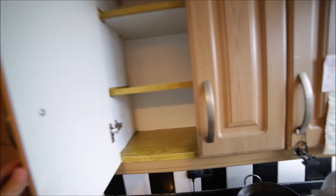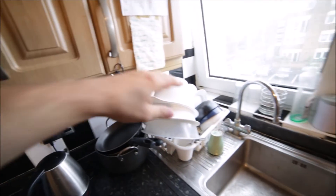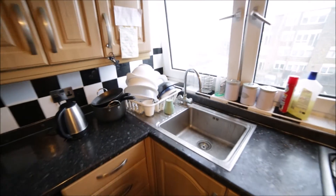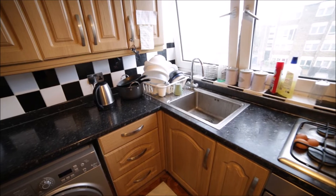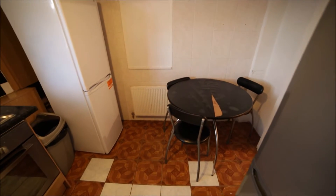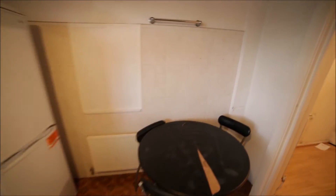All the cupboards are empty at the moment. They come with some plates, glasses, mugs, pots and pans, but you need to bring your own as well because there's just a little bit provided. And in the kitchen as well we have a dining table with some chairs.